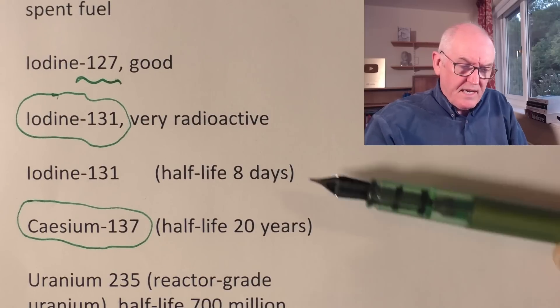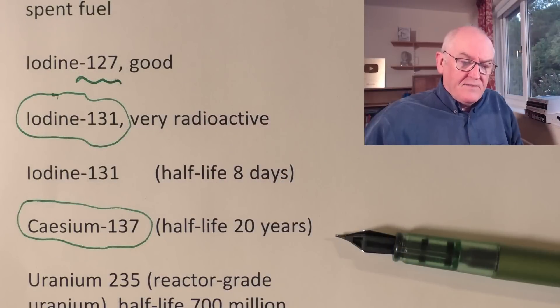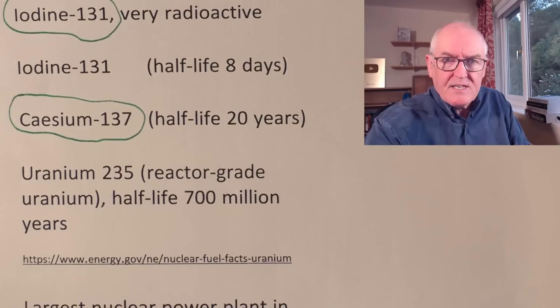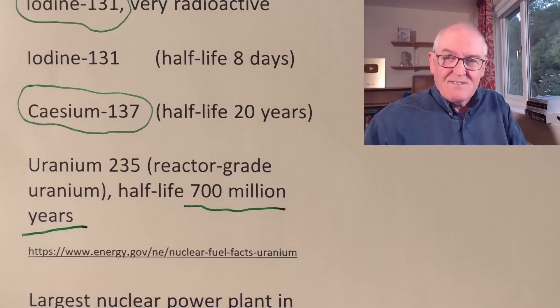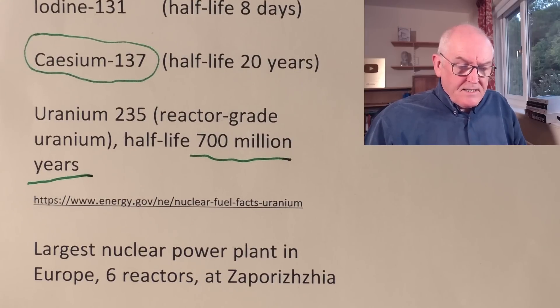The threat from iodine can pass fairly quickly, but caesium has a 20-year half-life — meaning in 20 years we'll have half the amount of radiation left, then 25% after 40 years, then 12.5% after 60 years. It can remain dangerous for a lot longer than the actual half-life itself. Uranium-235, which is the reactor-grade uranium, has a half-life of 700 million years — and that is not a misprint. It is radioactive for unimaginably long periods of time.